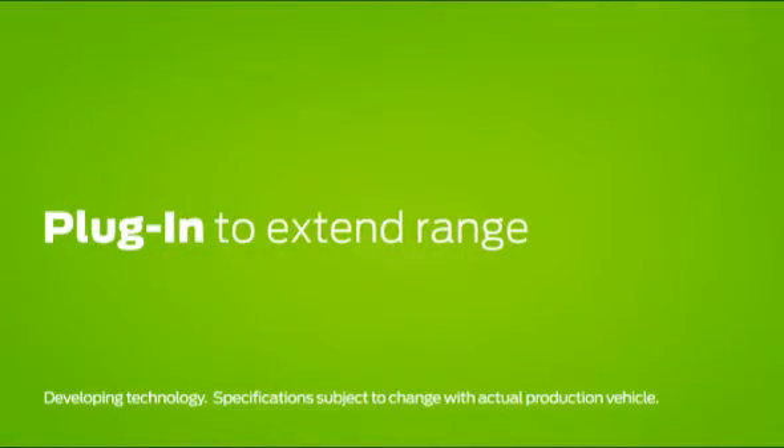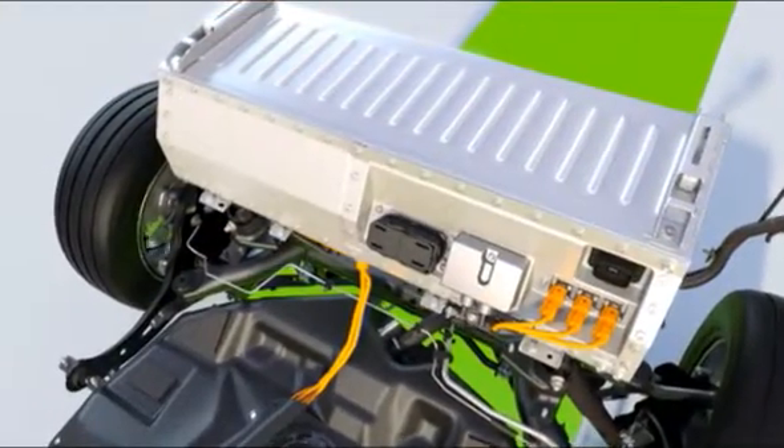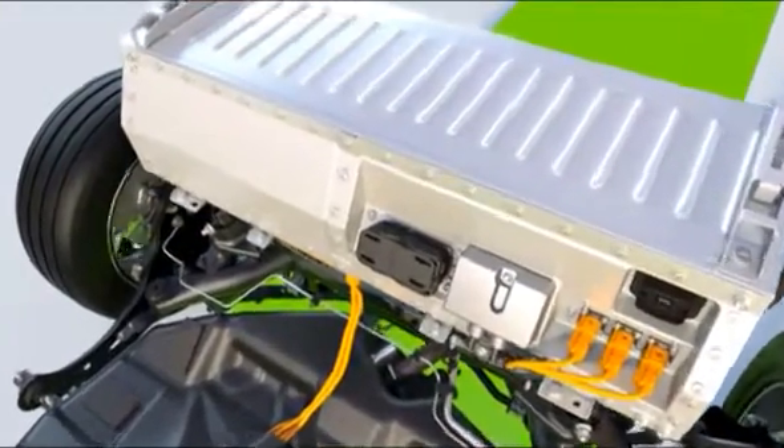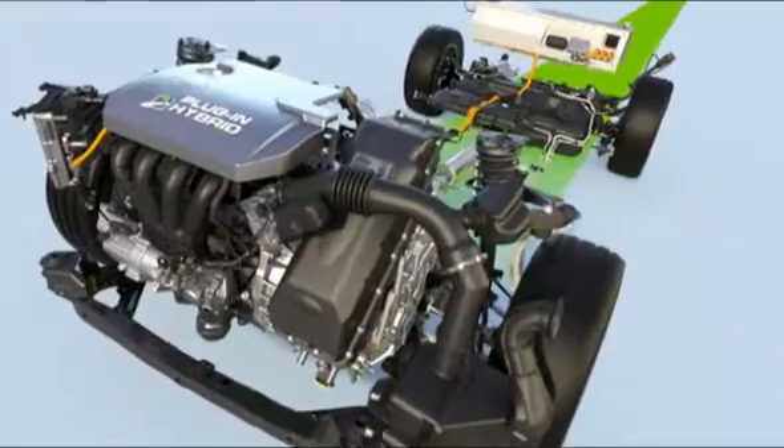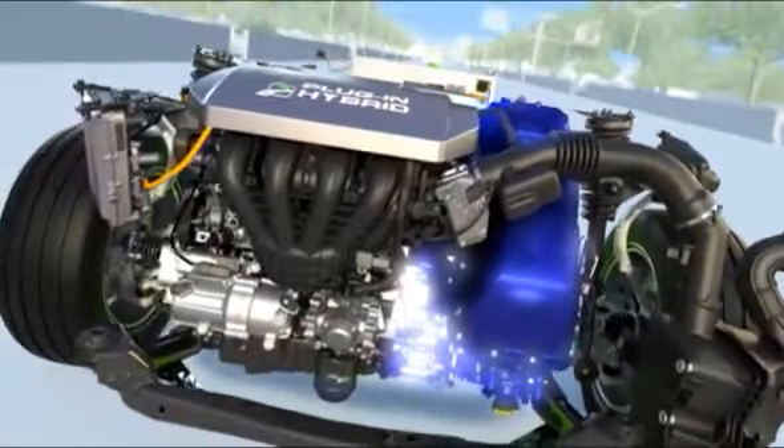What's more, the same energy-dense lithium-ion batteries that will be used in our all-electric vehicles will give plug-in hybrids some added oomph. Plug-in hybrids deliver a one-two fuel punch, first drawing on the charge of the battery for power.